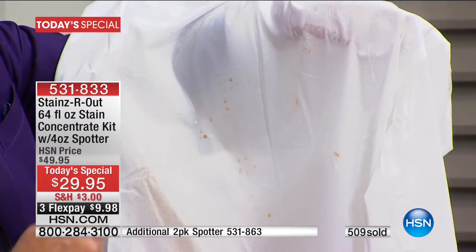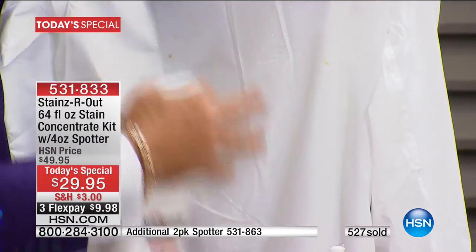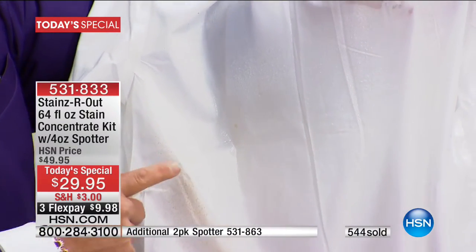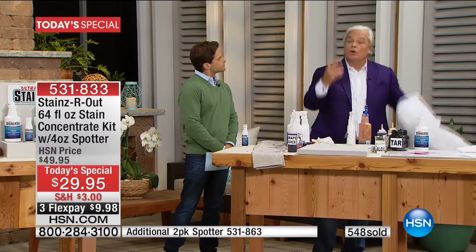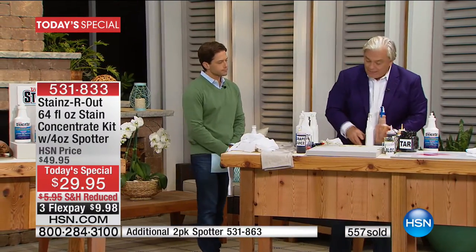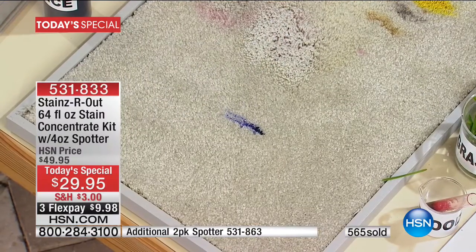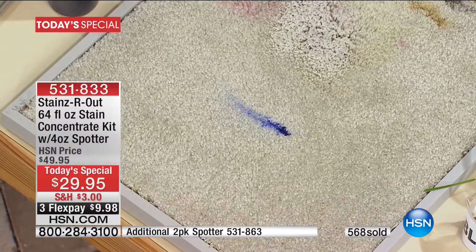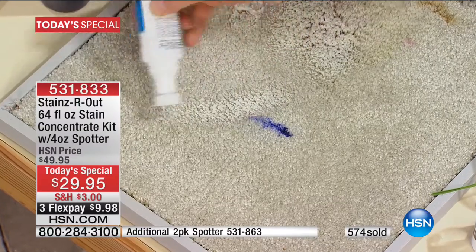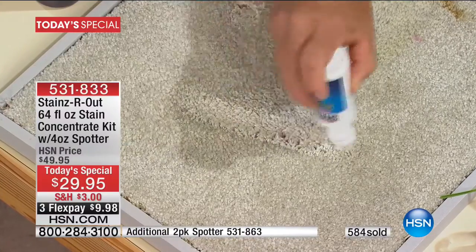What you're seeing is not magic — it's science. It's taking those long molecules — grease, oil, and grime — and breaking them down right in front of your eyes. That's what makes Stains Are Out one of the best stain removers ever. It breaks stuff down. That's why the oil broke down, that's why the ink broke down. Fountain pen ink on a carpet would be nasty to get out — just use your spotter. Almost like you're erasing the stain right there.